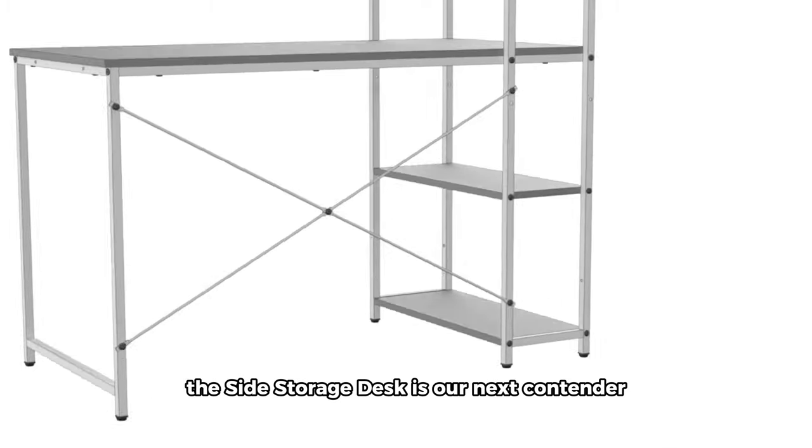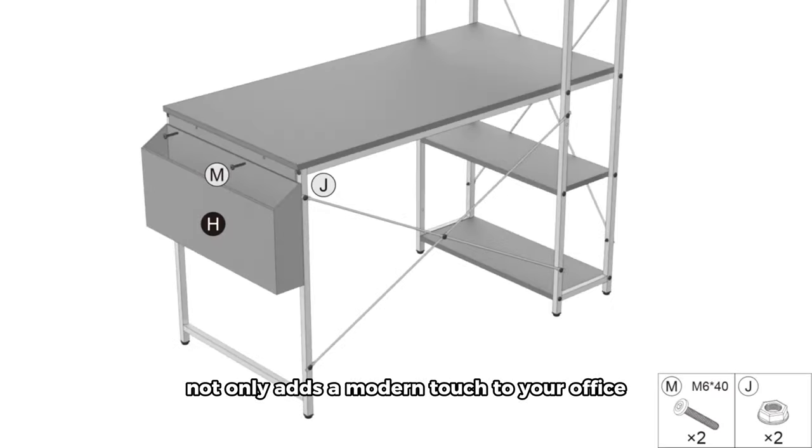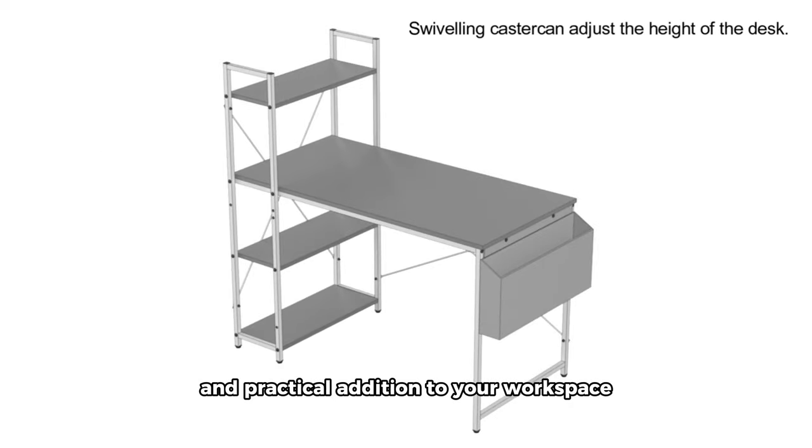Looking for a blend of style and functionality? The side storage desk is our next contender. This white laptop standing desk not only adds a modern touch to your office but also offers convenient side storage. Say goodbye to clutter with this elegant and practical addition to your workspace.